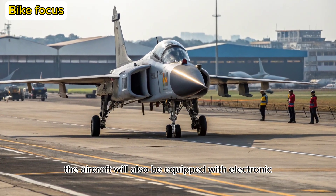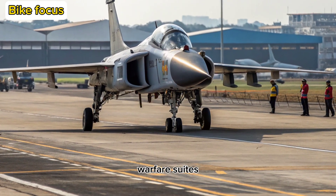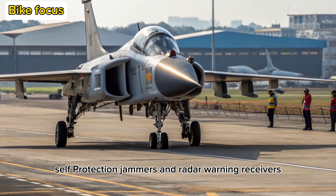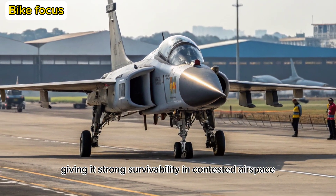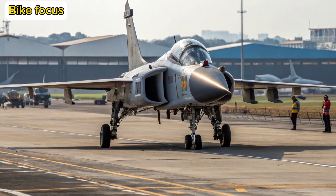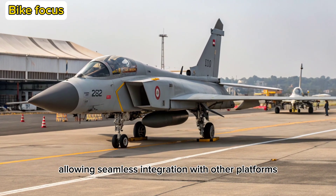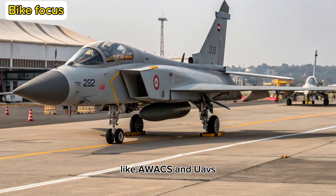The aircraft will also be equipped with electronic warfare suites, self-protection jammers, and radar warning receivers, giving it strong survivability in contested airspace. It also supports network-centric operations, allowing seamless integration with other platforms like AWACS and UAVs.